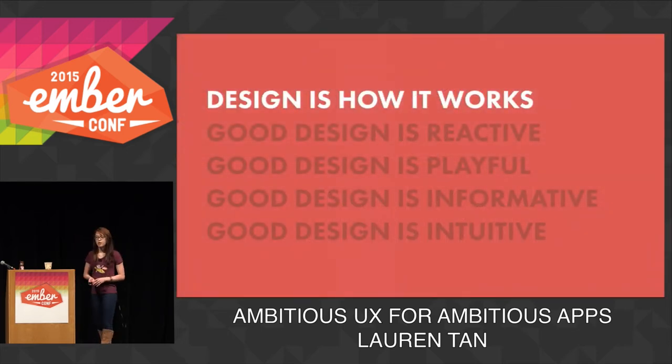As I was saying, Ember makes it really easy to build ambitious user experiences. And by ambitious, I mean a user experience that leaves no questions unanswered. The web has evolved, and it's a richer and more interactive place. It's no longer enough to just build a purely functional app — it needs to be designed well too. So in this talk, I'm just going to go through a few easy things that will help us build good user experiences in Ember.